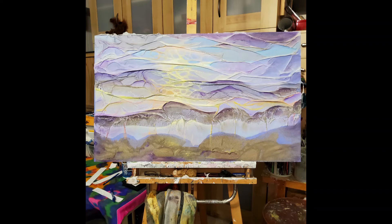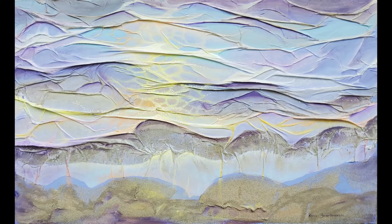I hope that the viewers will feel the magic of Outer Banks sunrises.